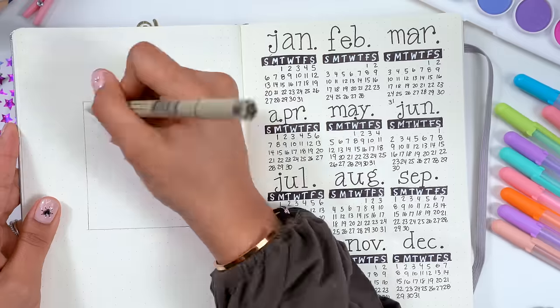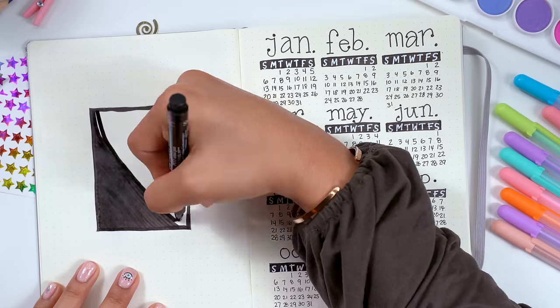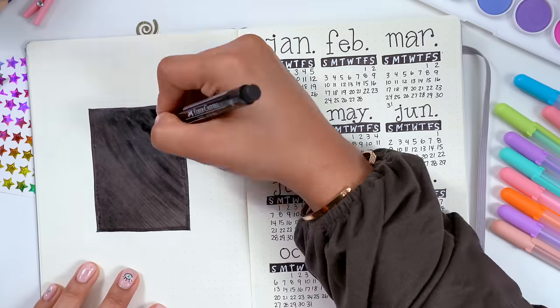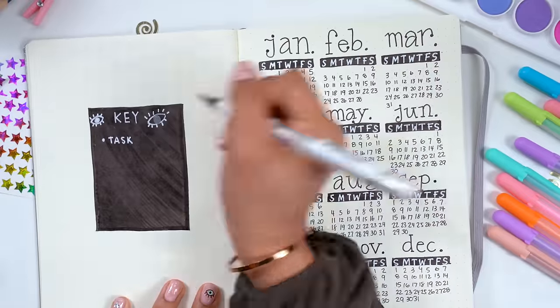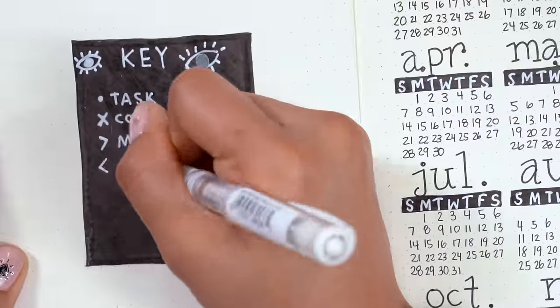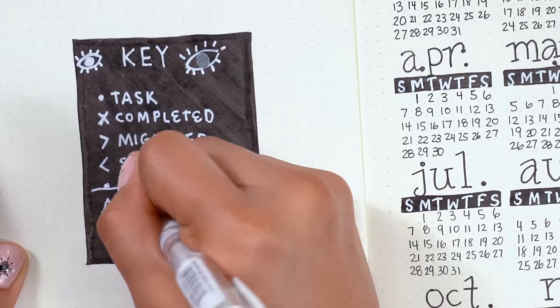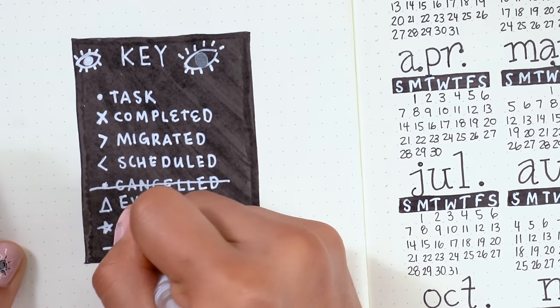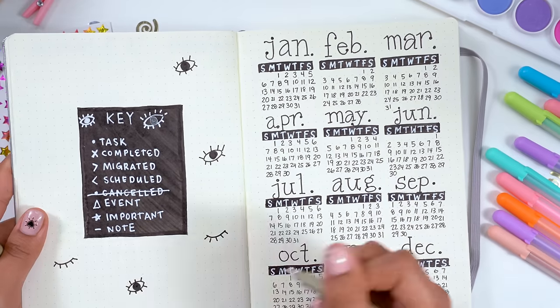These symbols can be used as signifiers to give extra context to your journal entries, assigning a unique symbol to represent tasks, events, and appointments. For my legend, the symbols I used are: a little circle for a task, an X for a completed task, a right arrow for a migrated task — meaning something I did not get to complete — a left arrow for a scheduled task, anything crossed out is something I canceled, a little triangle is an event, an asterisk means important, and a little star is a note.